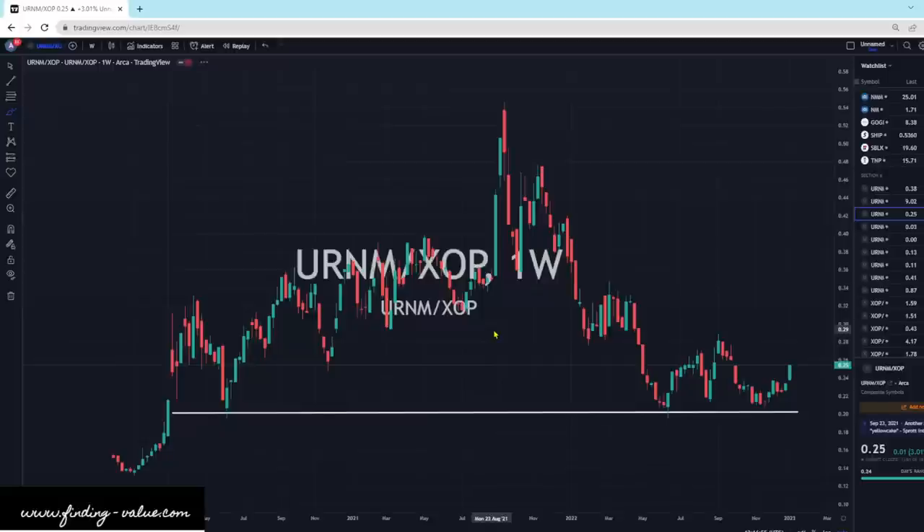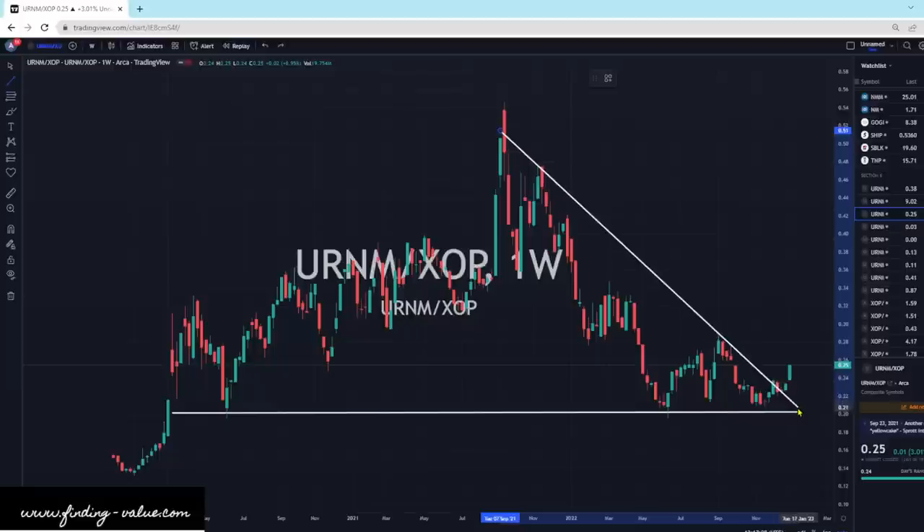URNM versus XOP. This is a little bit more progressed versus, say, XLE. This looks like we are ready to go higher for URNM. We could see an outperformance for URNM. You can kind of throw a downtrend line — you can see that's clearly broken there. So URNM is actually looking fantastic given last week's performance.